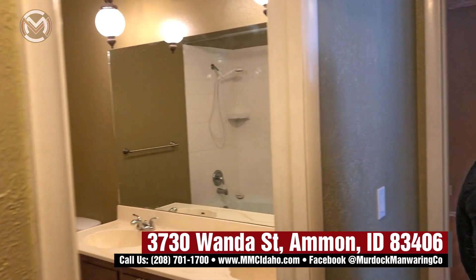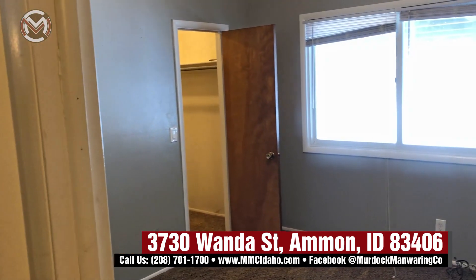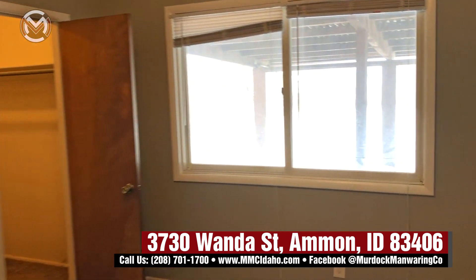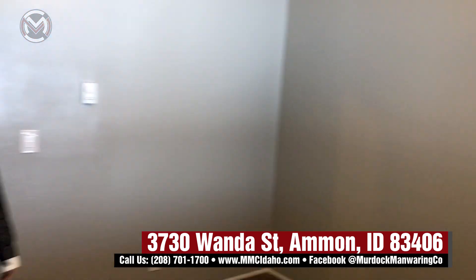Just an awesome big space. And then you can go into a bedroom right here that also has an awesome walk-in closet. Really great space. It's nice that you have a walk-in closet for a guest bedroom or even if you have kids.